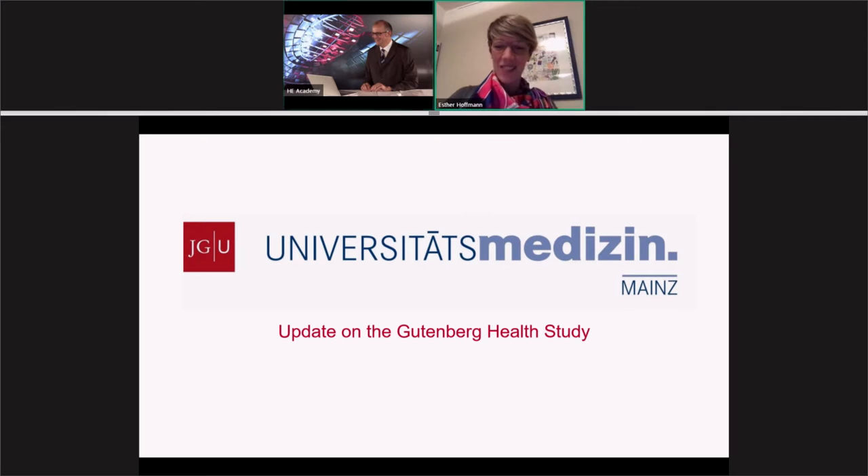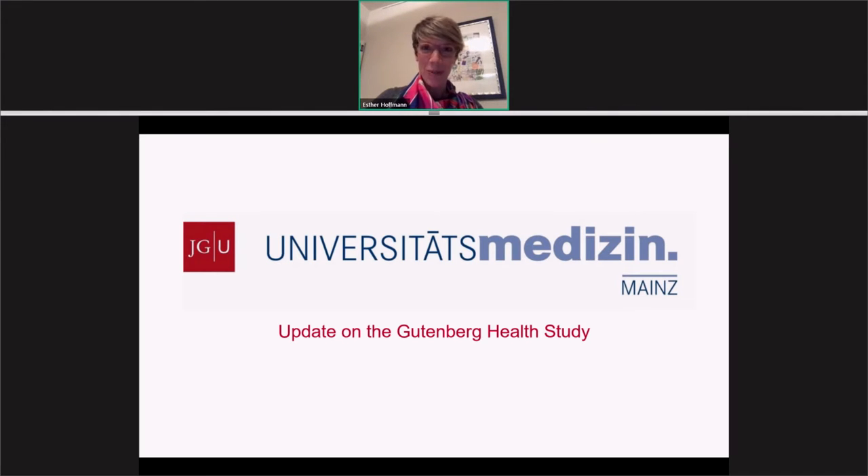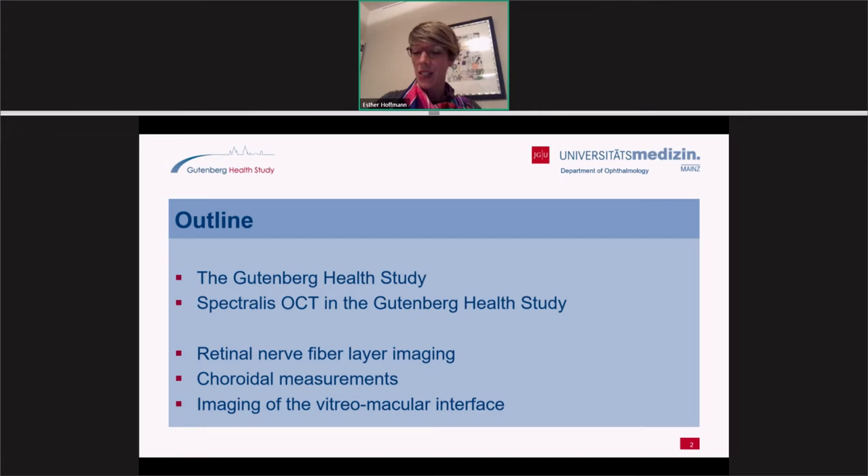Thank you Stefan for this kind invitation. I'm very happy to be part of these two great days of meeting. So, a short update on the Gutenberg Health Study — what are we doing there? We have been using the OCT Spectralis in the Gutenberg Health Study since 2012, and I will share with you some studies we have already performed on retinal nerve fiber layer imaging.